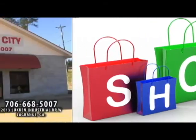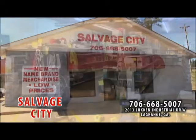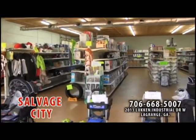Let me tell you about a new place to shop: Salvage City. Salvage City is not a used item store, but a store that offers a wide variety of new items at a discount price.